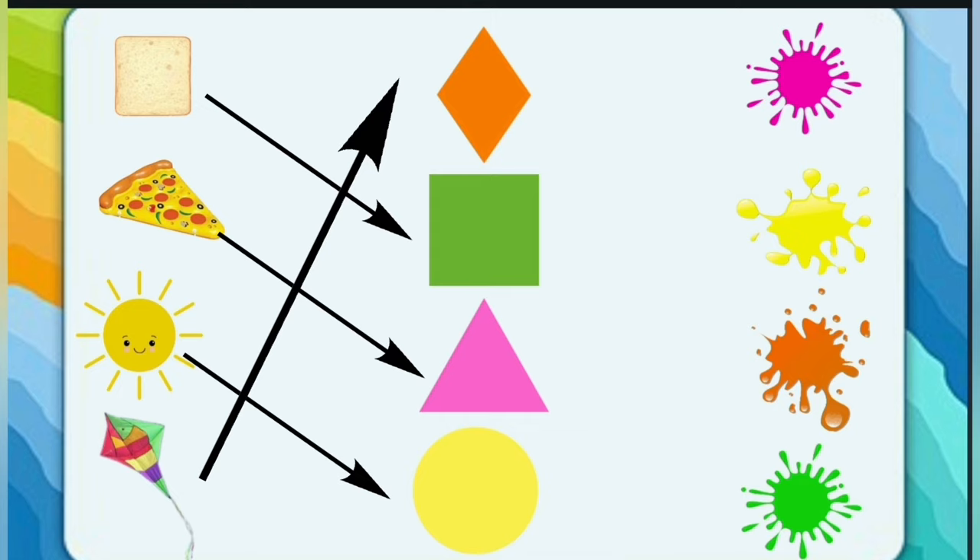What is the color of diamond? Orange! Good job. Square — what is the color of square? Green! Good job.